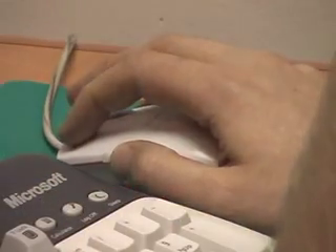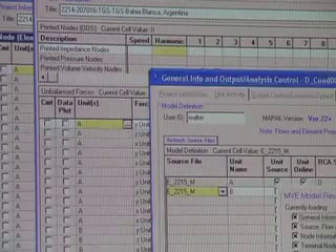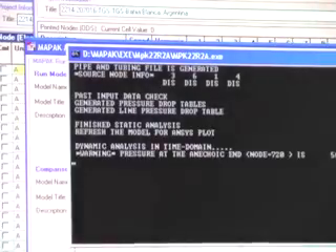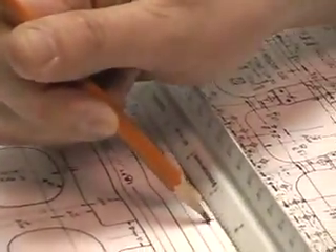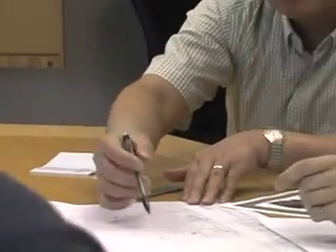An added benefit of Beta's involvement is the reduction of horsepower losses in the piping system. This process, called the Beta Design Study, improves capacity and reduces operating costs, resulting in significant and immediate savings.